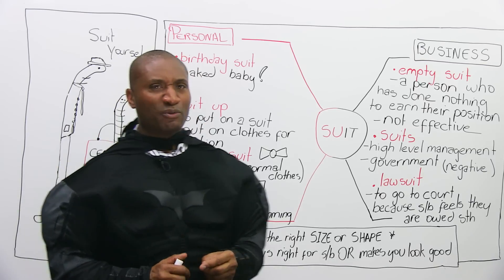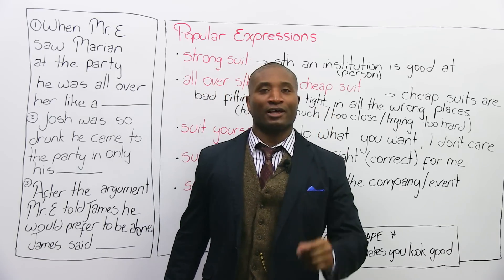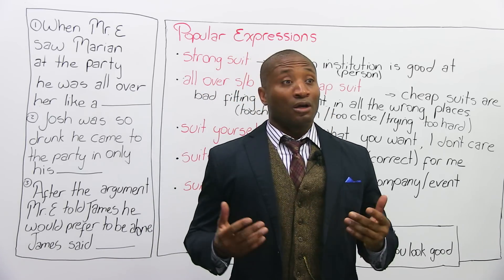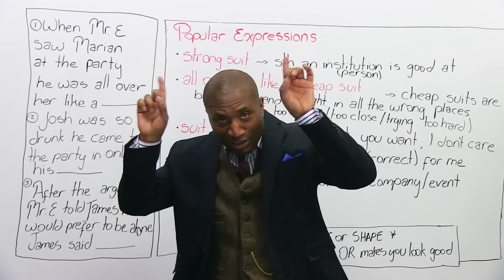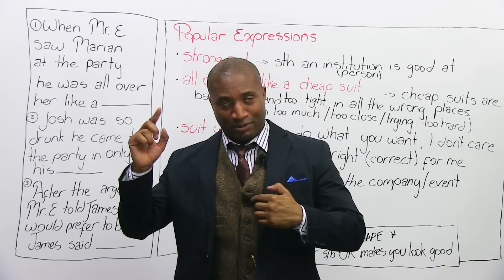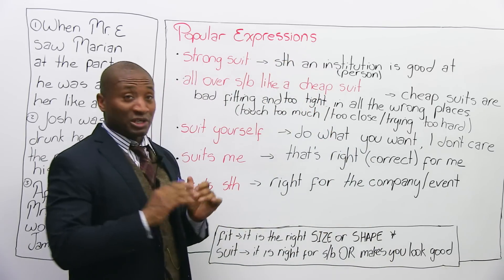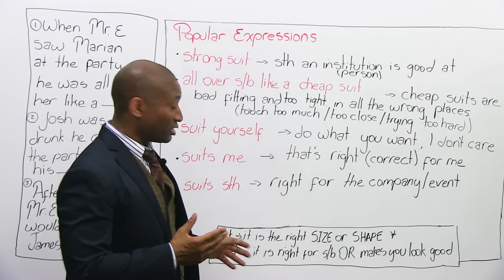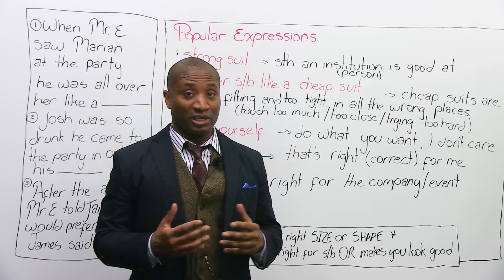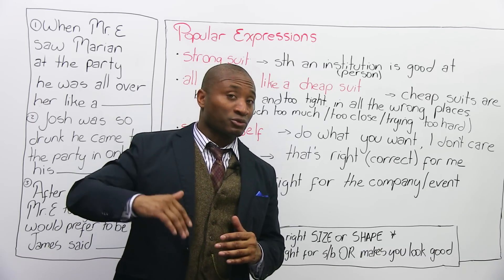We've got some more work to do because I want to talk about common expressions in English. We did some vocabulary and talked about the difference between fit and suit. We talked about what suit means, some business ways of using it and some personal ways. But let's look at some expressions — that's how we usually speak.